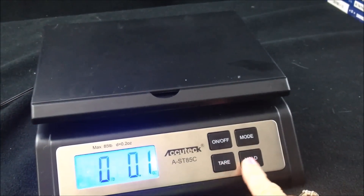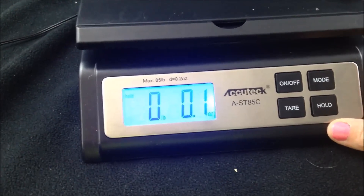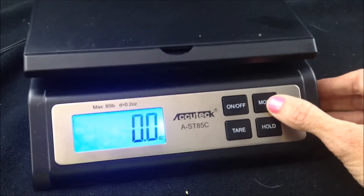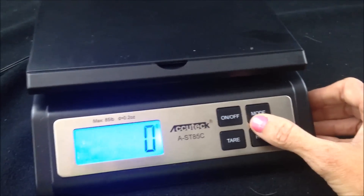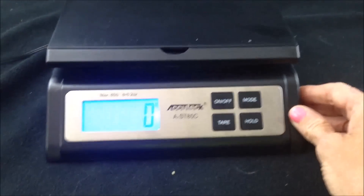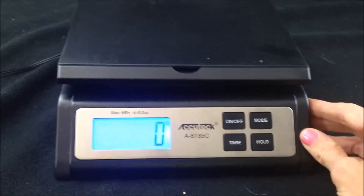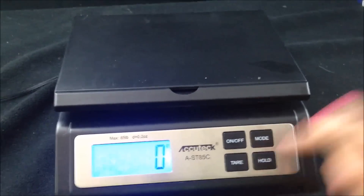When you have a big box, you can hit hold and it'll hold the value so you can see the weight after you move the box — instead of trying to look around the box. You can also set it to ounces or kilograms. This scale is from Amazon and I think it was also about $30.